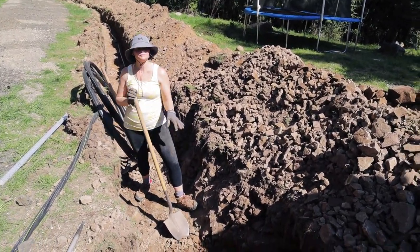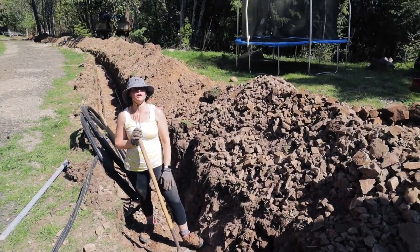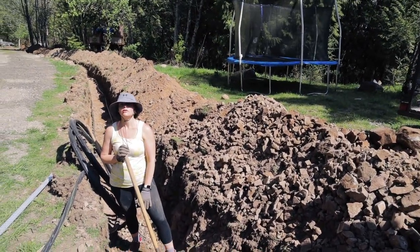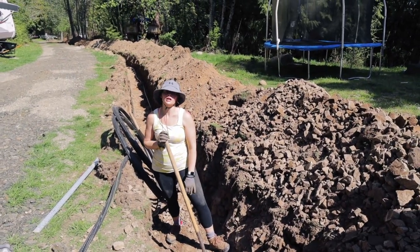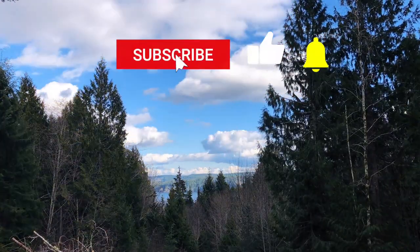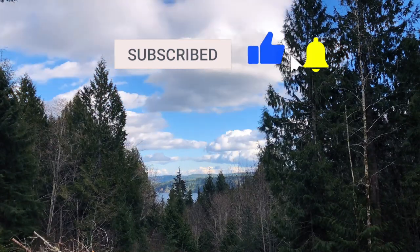I keep telling myself every project always gets done somehow, even if it's just a little bit each day. And if you haven't already, be sure to hit the subscribe button so you don't miss a moment of the build.